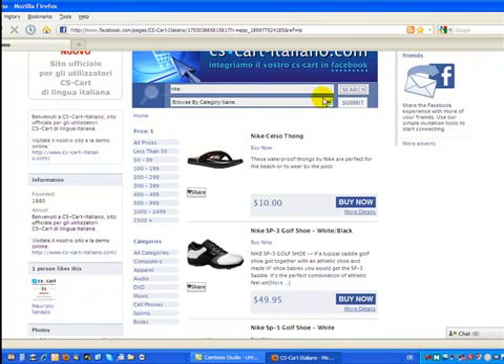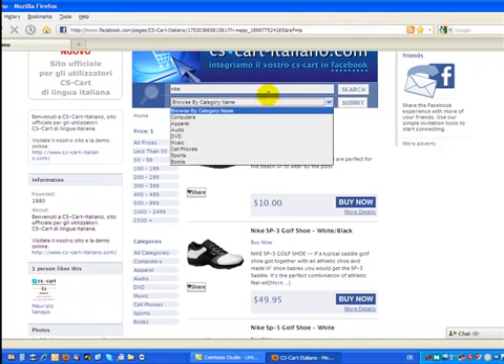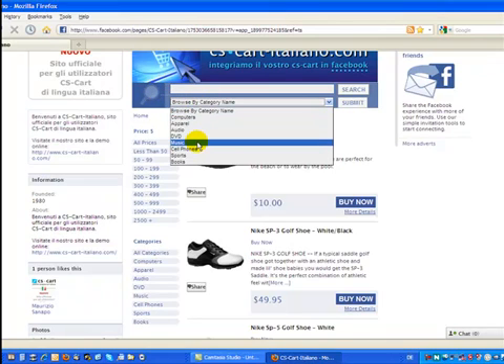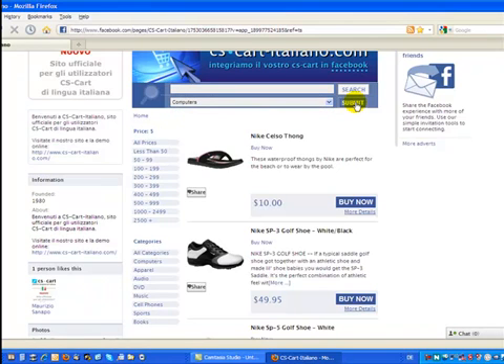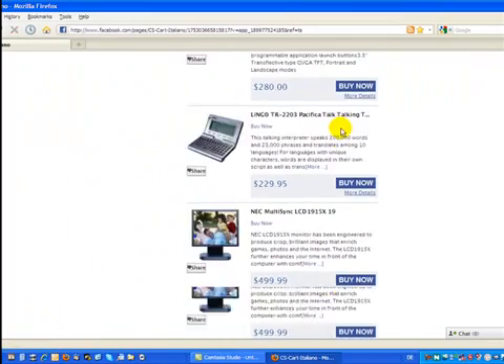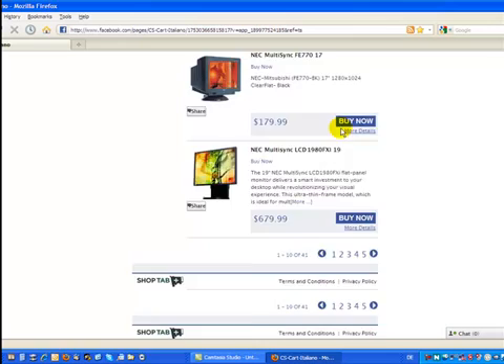You can browse by category — just choose a category from the drop-down list. Let's say computers. Submit. And here we are, we have our computers listed in the shop.